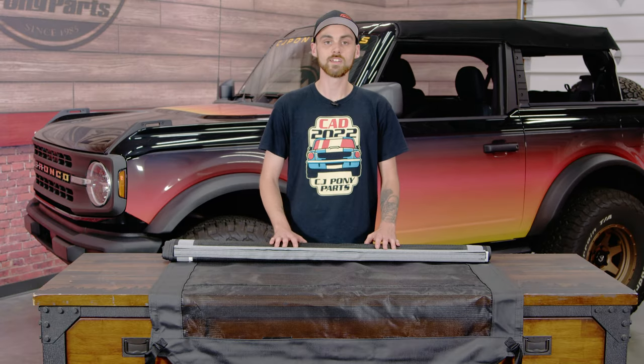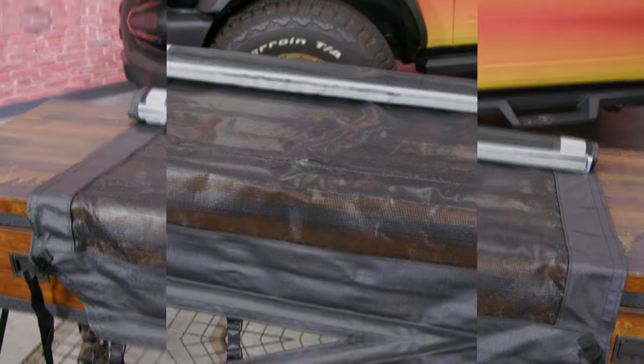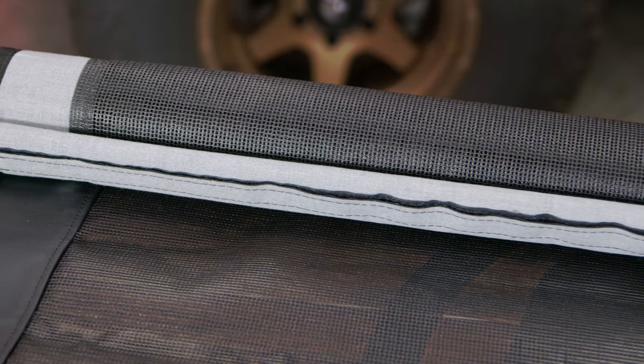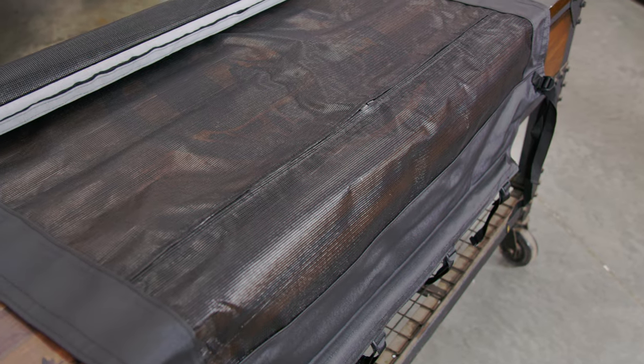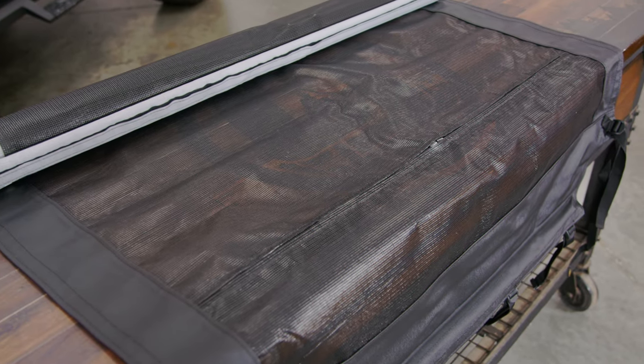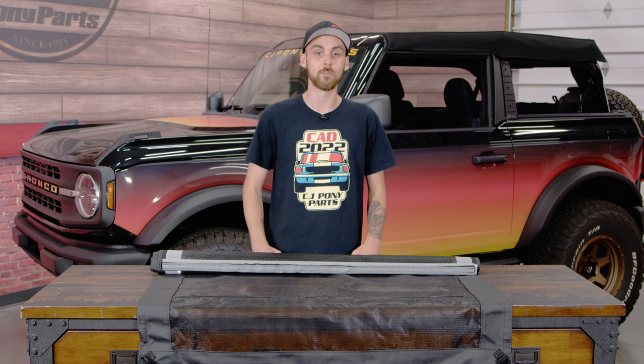Moving on to the third accessory, we have the Ford Mesh Bikini Top. What this is going to do is allow airflow into the vehicle while having the top down but without having the sun directly on you. And once installed, you don't have to worry about taking it on or off again because it will still fit with the hard top or soft top on it.